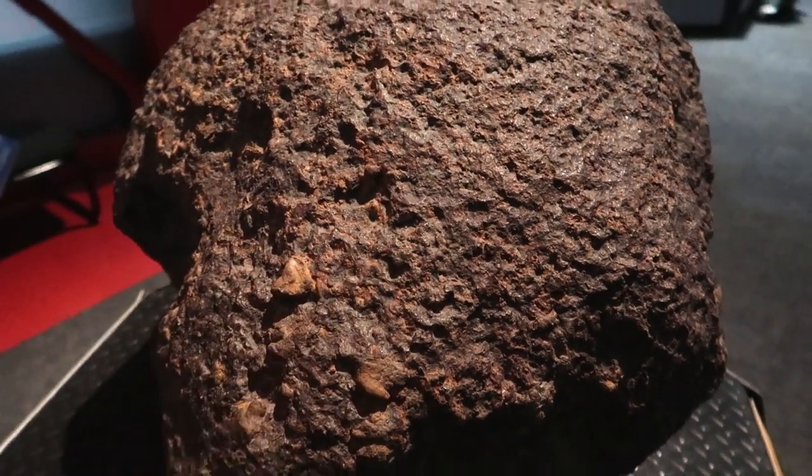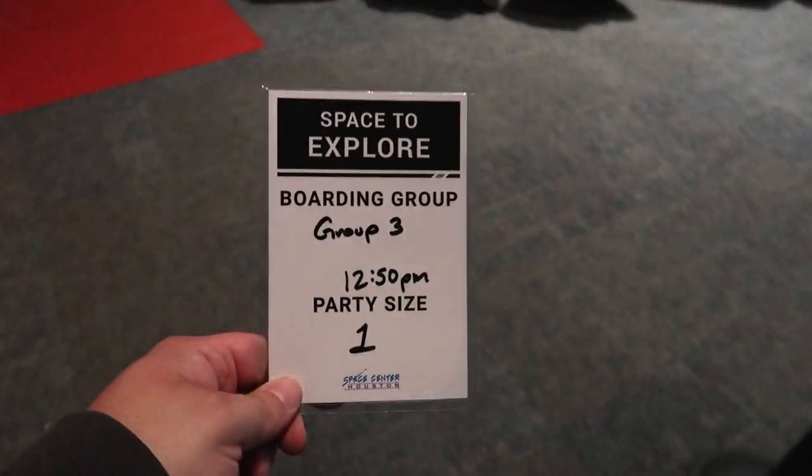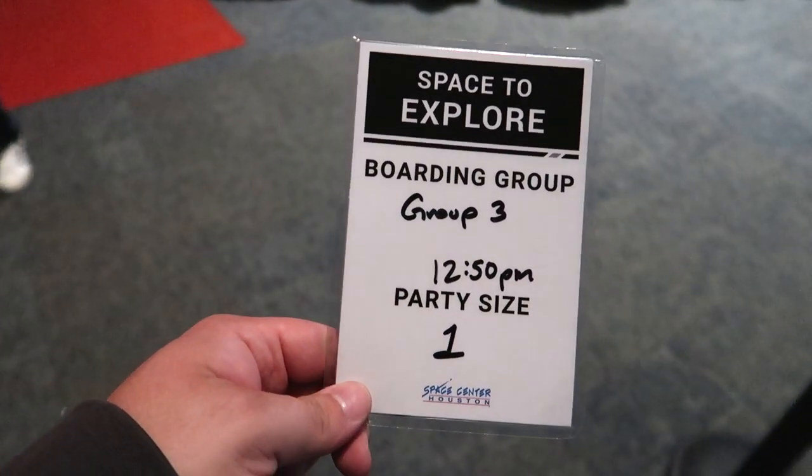Alright, so at guest services you have to book your tram tour. I am going to be going at 12:50. Apparently we are going to do the historic Mission Control tour, which sounds pretty cool.